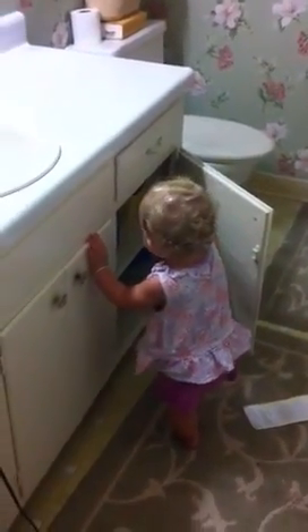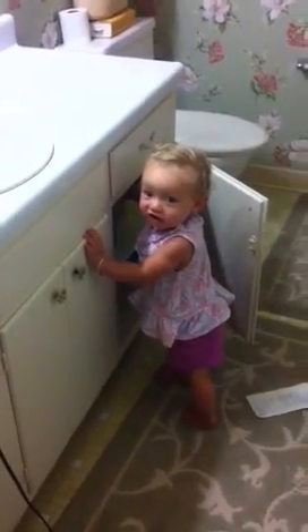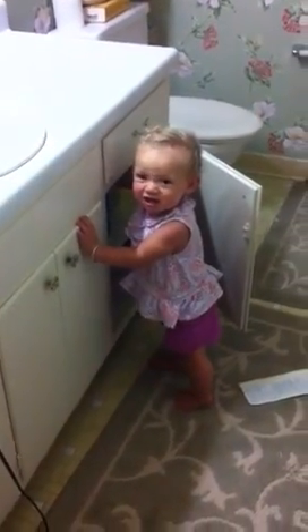Alright, let's take a bath. You getting ready for your bath?